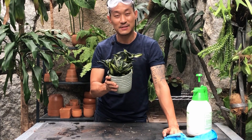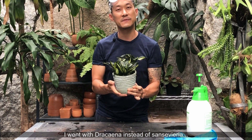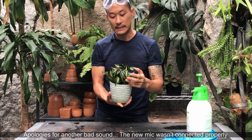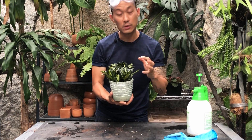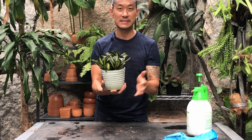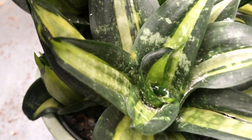So this Dracaena Twister actually prompted today's video. I've been wanting to do pest videos for a long time, but I just couldn't get to it. So today we're just going to cover mealybugs and then I'm going to show you what happened to this guy. It looked a lot happier and more erect before. I just walked by it one day because I neglect my Dracaenas, and I noticed that it was droopy. So I looked up close and sure enough, there were a lot of mealybugs on it.